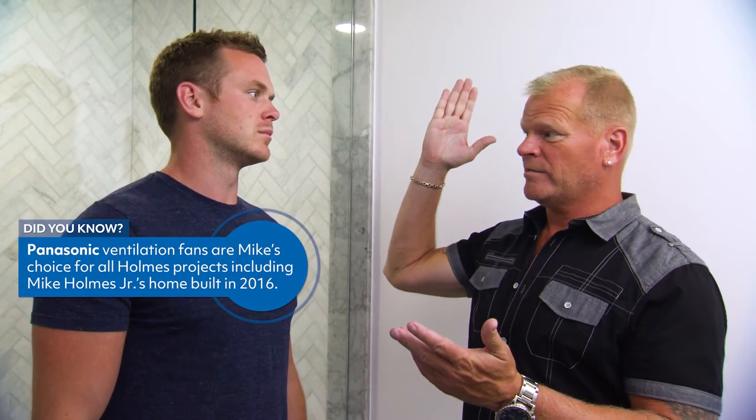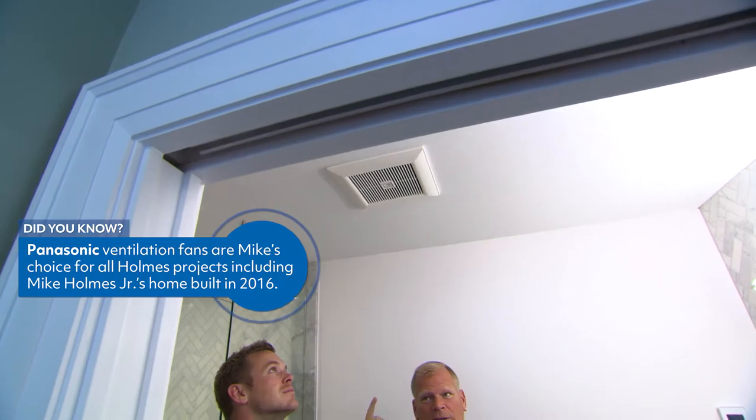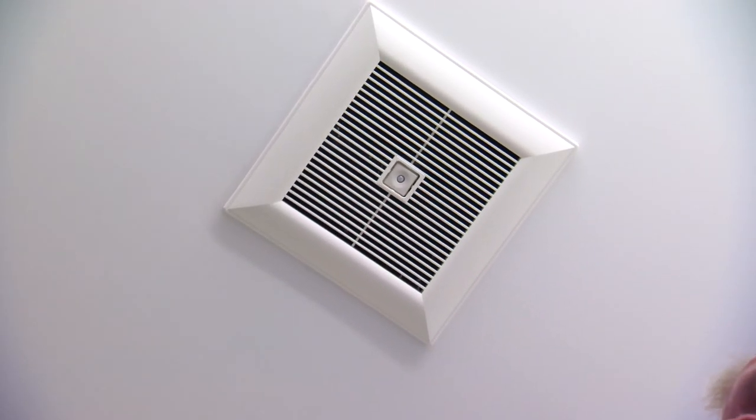I'm a big fan of Panasonic. We use the Whisper Quiet fans in every single bathroom and we've been using them for years — and if you listen, it is so quiet. We're moving air the way we're supposed to be moving it, allowing your house to breathe, and we're doing it efficiently. These are the best fans on the market. You've seen me install Panasonic products throughout my career, and it's because they offer the best air quality solutions and have over 100 years of experience doing so.